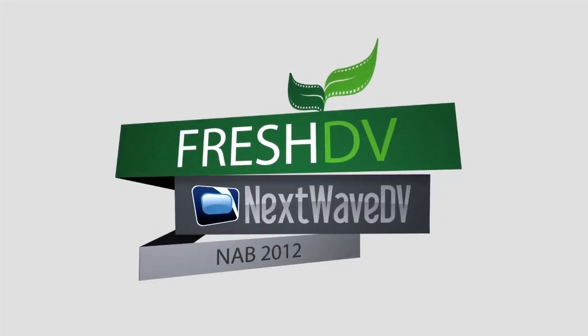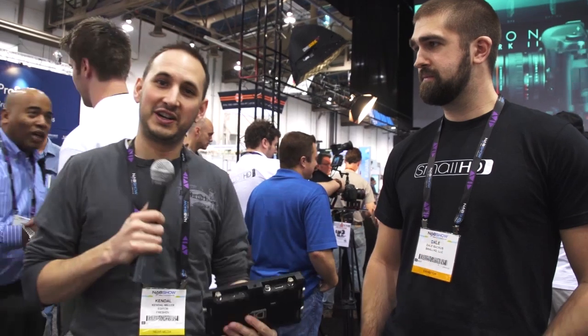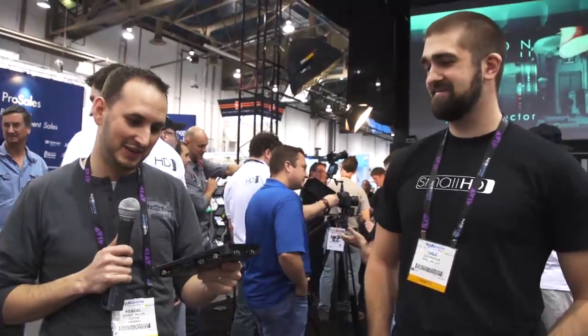Welcome to our coverage of NAB 2012. I'm holding the secret black box. This is a new monitor from SmallHD. From what I've been told, there's a lot of top-secret information in here, part of which could cost me my life. But I'm going to see what Dale will be able to tell us.